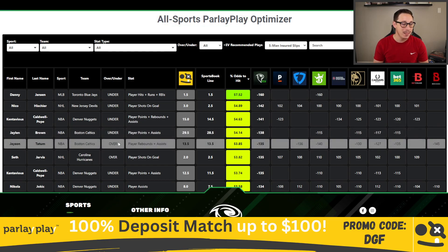Our last play is Jason Tatum over player rebounds and assists at 13.5. This might not have a discrepancy compared to sportsbooks, but it's pretty heavily juiced — about average odds of minus 135 on major sportsbooks to go over.